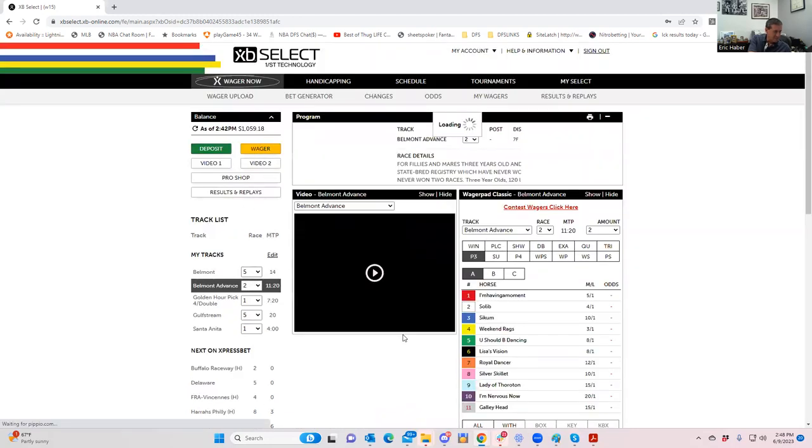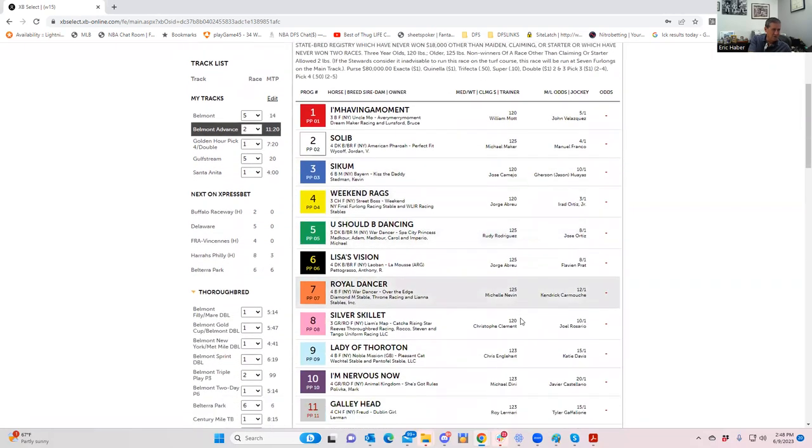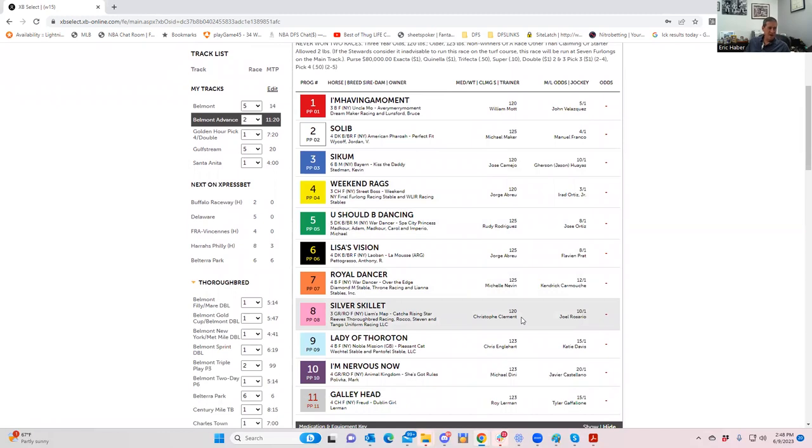Race two: I think the two, Solid, is really the most likely winner. I don't know exactly what odds you're going to get — this one doesn't have advanced odds, which is a little annoying. Mooring Line is four to one; if you can get four or five to one I think that's great. I wonder if it'll be bet down to two to one, in which case I probably would not bet it. But if you get four or five to one on Solid, I think it's a solid play — race two, the number two horse.